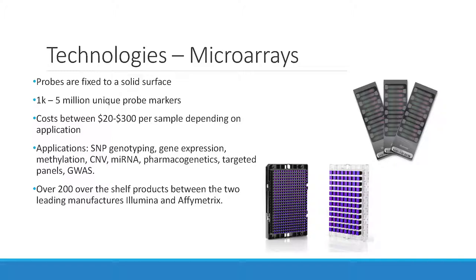Applications are diverse: gene expression, methylation, CNV, pharmacogenetics, targeted panels, GWAS, ethnicity, ancestry — quite a number of things on these. There are over 200 off-the-shelf products today between Illumina and Affymetrix. Whatever flavor of research you're looking for, they have it for you — and if they don't, they'll create it for you.